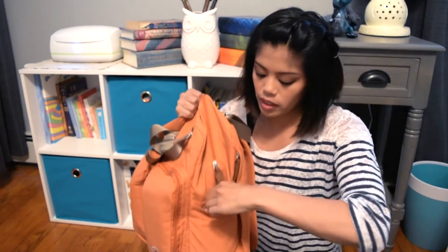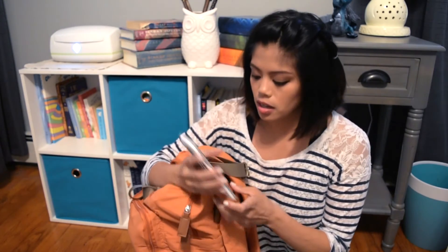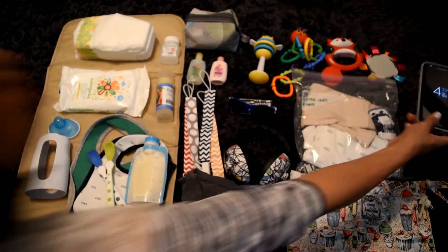In the side pocket I actually keep my cell phone. I don't carry a purse anymore because it's just too much stuff to carry. My phone has a little clip for all my cards, and that's it — that's what's in my diaper bag!